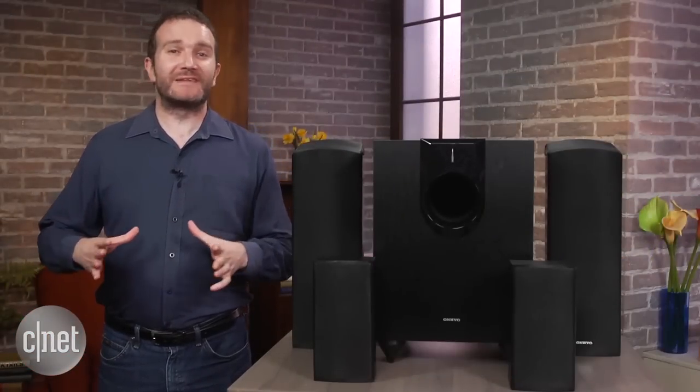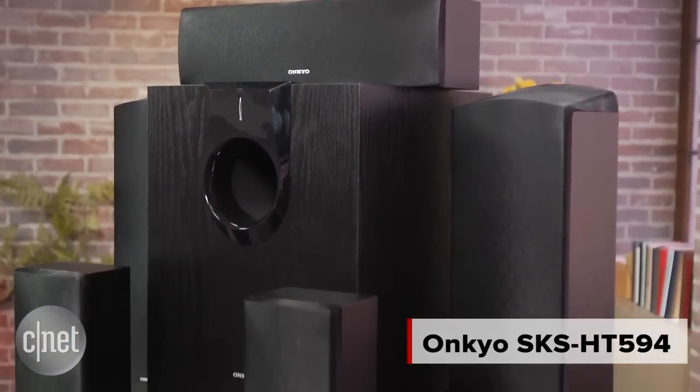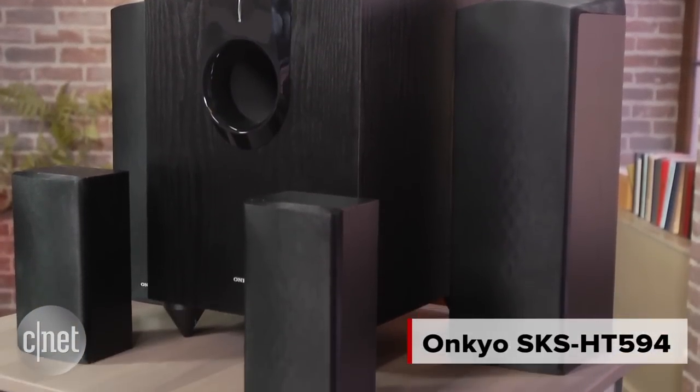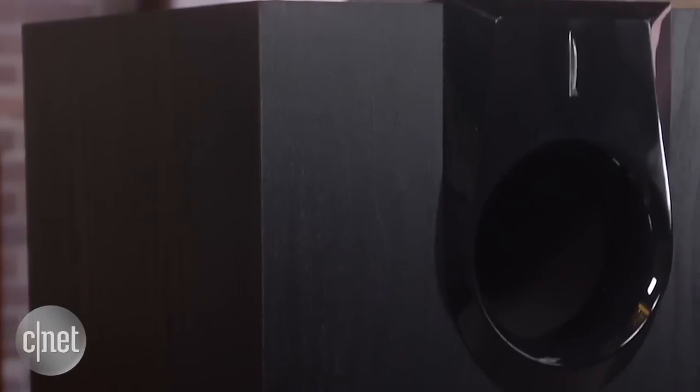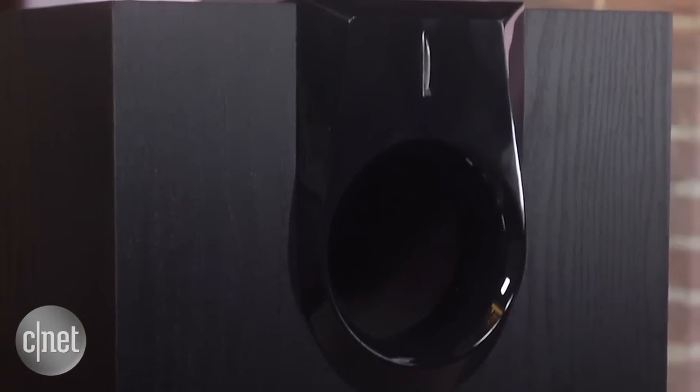If you're looking to make the jump into a home theatre, then a receiver and speaker package is a quick and easy way to get everything you need right away. The Onkyo SKS-HT594 is one half of the equation, a 5.1.2 speaker package with integrated height channels for use with next-gen sound formats Dolby Atmos and DTS-X.